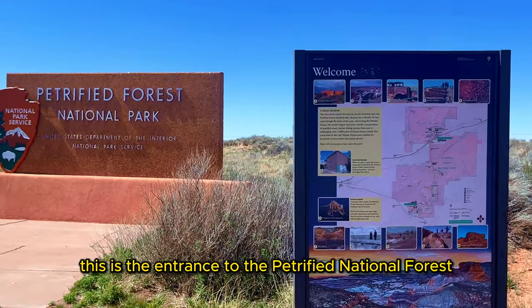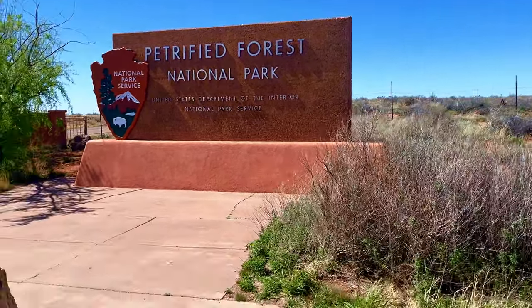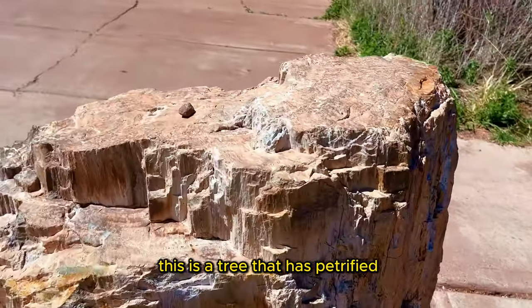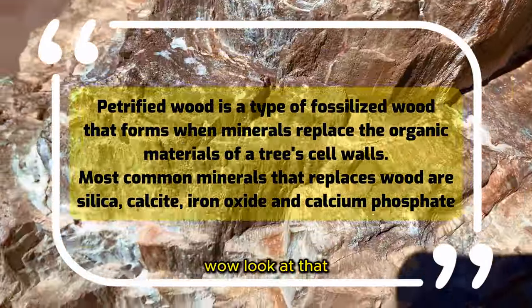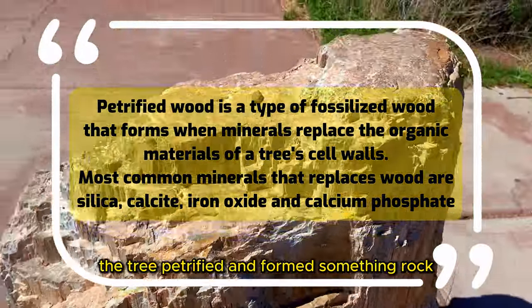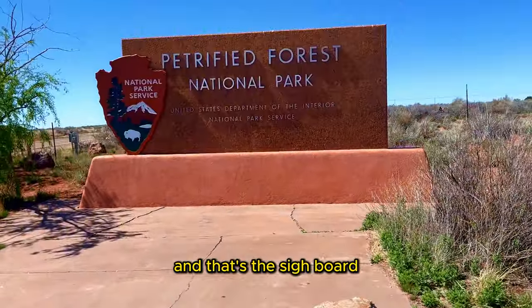Hey YouTube, this is the entrance to the Petrified National Forest and this is how it looks like. This is a tree that has petrified — it's called petrification. So it's almost like a rock. The tree petrified and formed something of the rock, and that's the signboard.